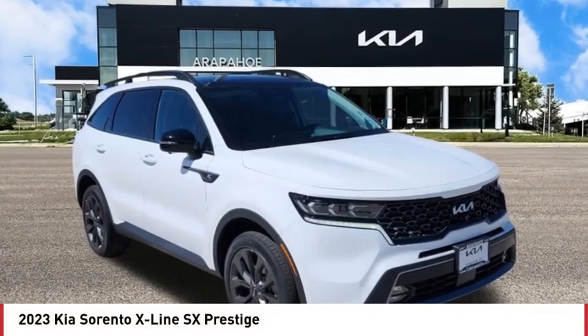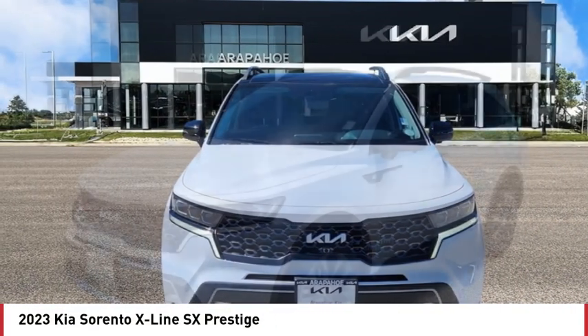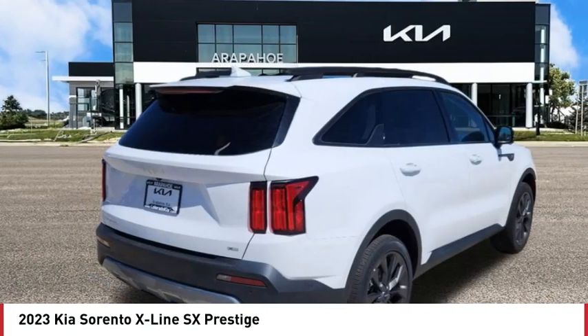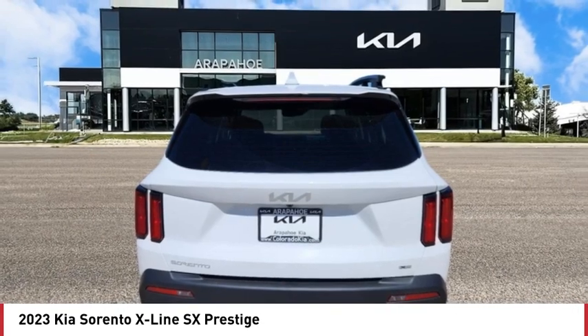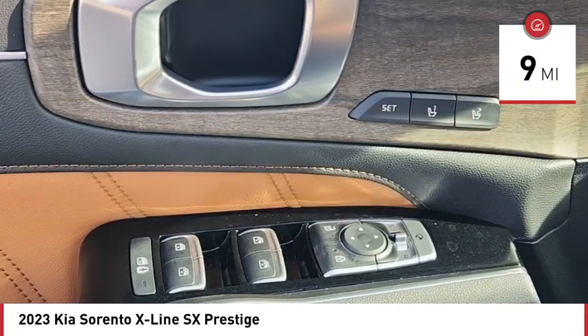Come test drive the 2023 Sorento. The Kia Sorento is a comfortable riding, powerful compact SUV loaded with impressive standard features. Take one look at its stylish sleek design and you'll want to cross over to a Sorento. This vehicle has less than 100 miles.